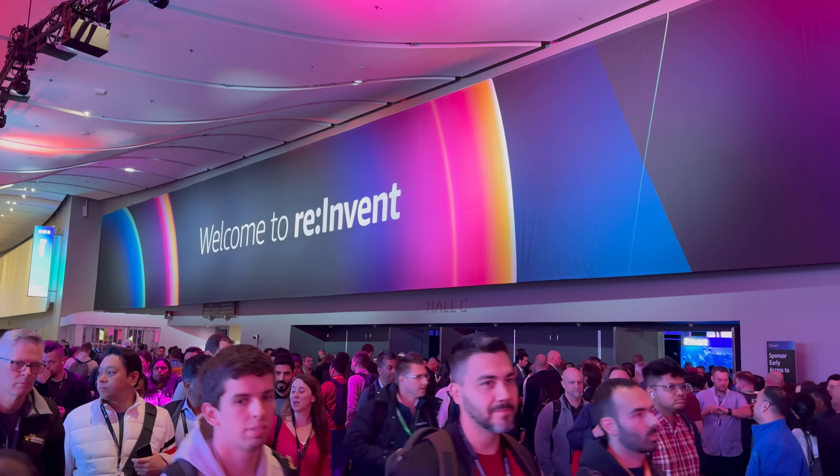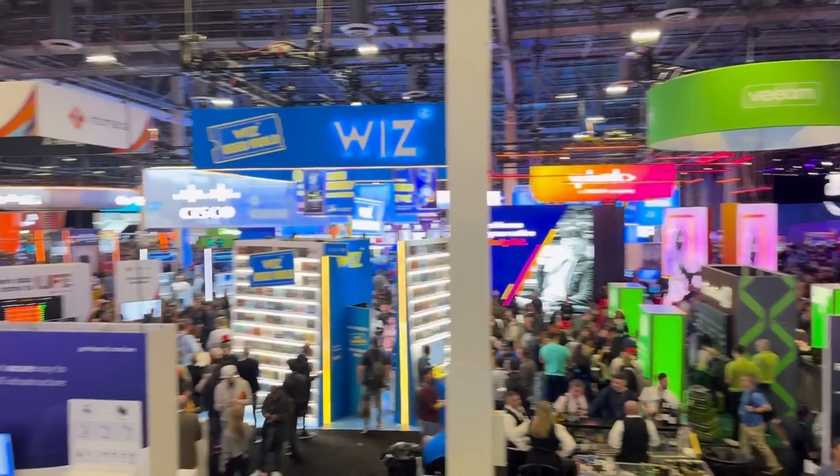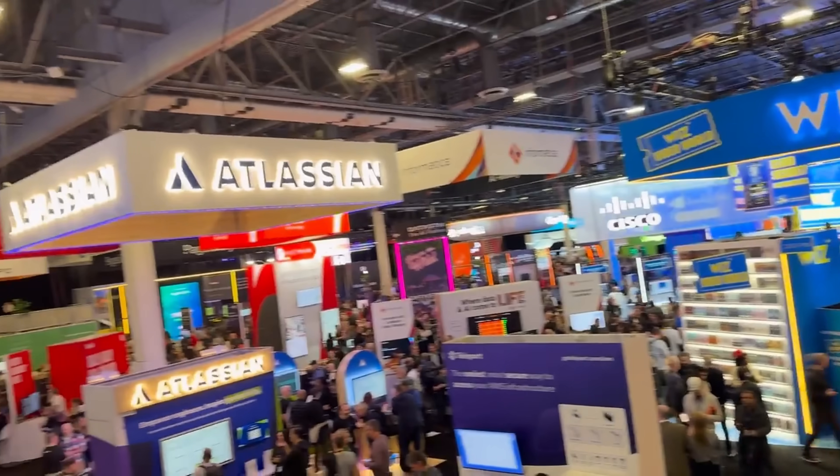Hello everybody, this is Kate from DataKated. One of my favorite parts about conferences like AWS reInvent is the Expo Hall. I absolutely love checking out the vendor booths and talking to event partners.